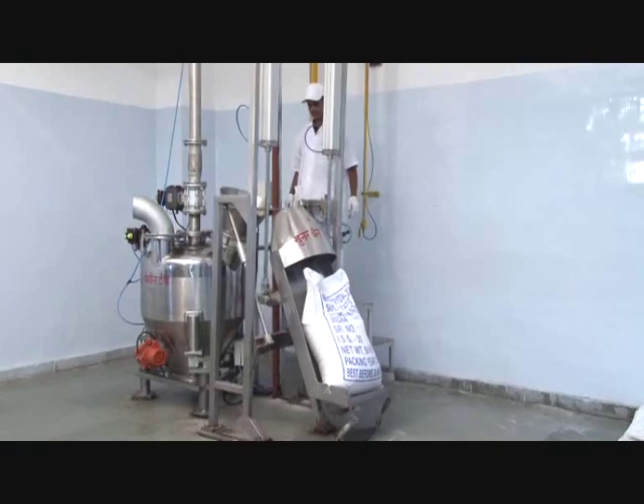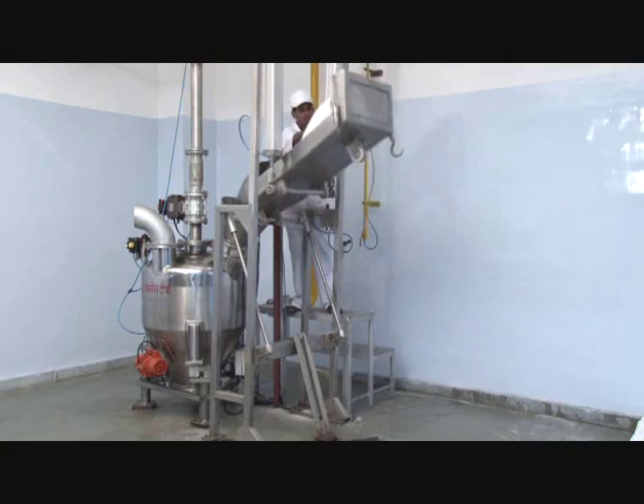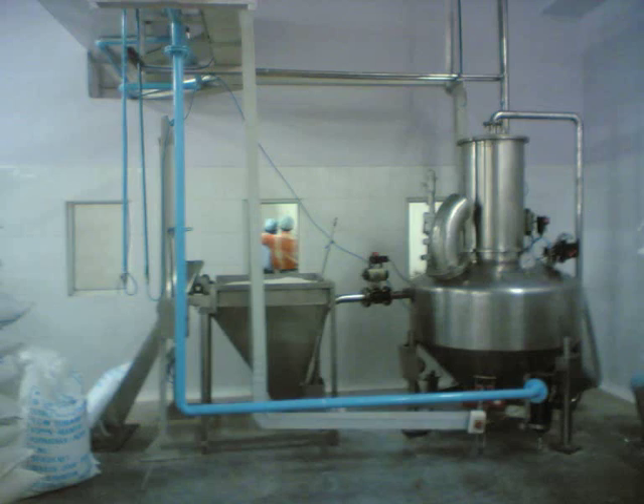Material of construction of the lifting tray is stainless steel 304. The cylinders are from SMC and the framework is available in either stainless steel or mild steel powder coated.